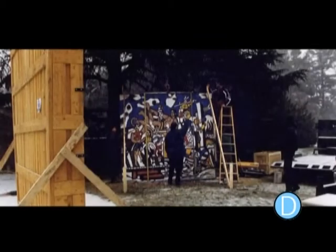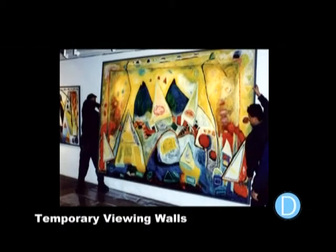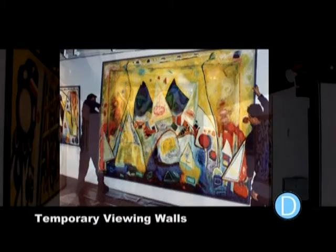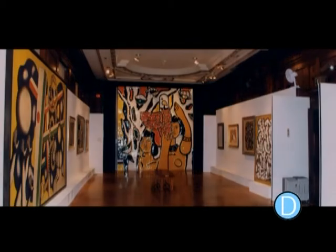Due to the construction and condition of walls, Dunrite can fabricate temporary walls to display your artwork. Certain works require correct anchoring and placement. These walls can be customized to each venue.